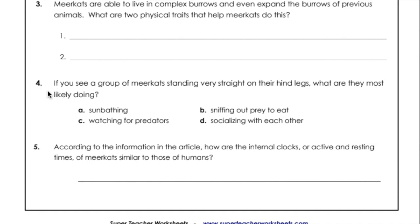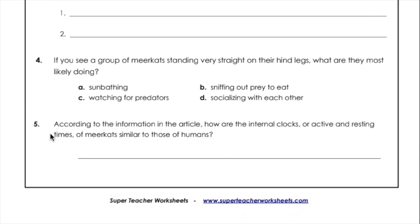Question four: If you see a group of meerkats standing very straight on their hind legs, what are they most likely doing? A. Sunbathing. B. Sniffing out prey to eat. C. Watching for predators. D. Socializing with each other. Question five: According to the information in the article, how are the internal clocks or active and resting times of meerkats similar to those of humans?